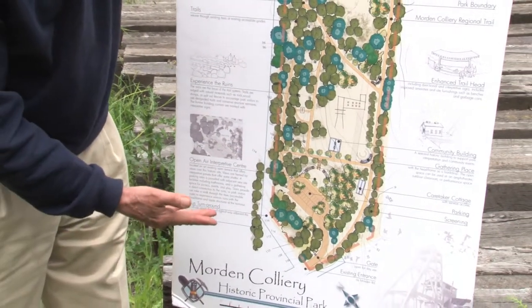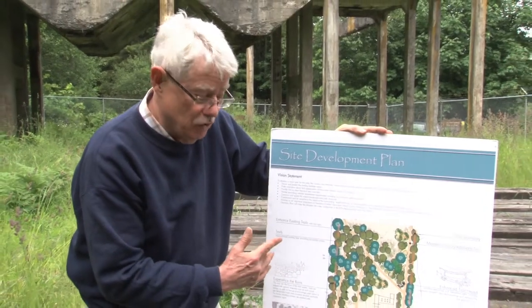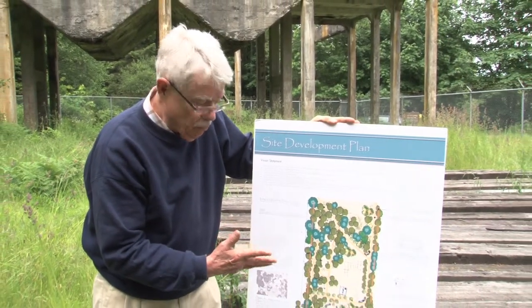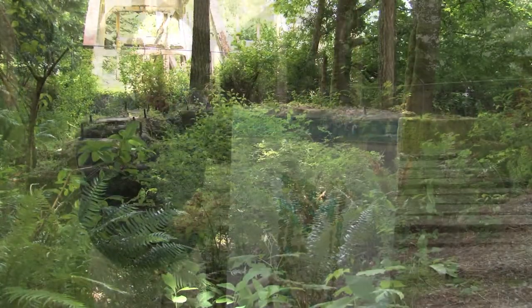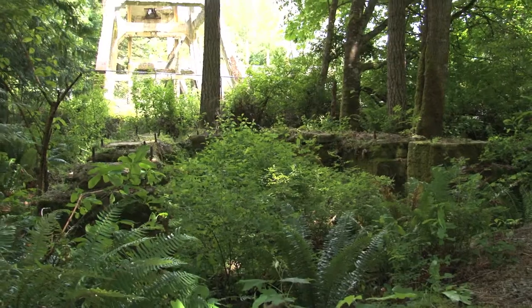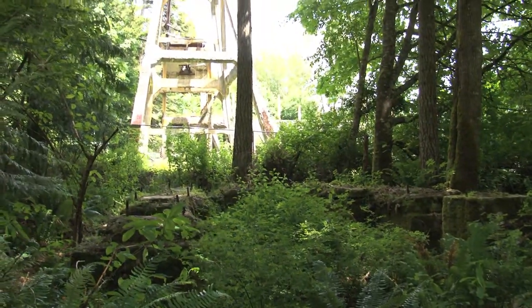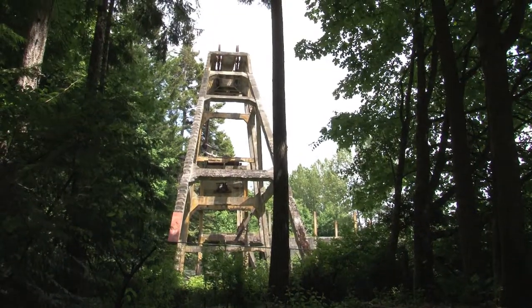We'd also like to have an enhanced trail system around the park. Last summer we put in the first of — we hope — several trails that will wind through the site. Beyond the structures you've seen in the video, there are some interesting old ruins here and there in the forest, where the forest is actually growing up around them, and that lends itself to some interesting landscape architecture work.